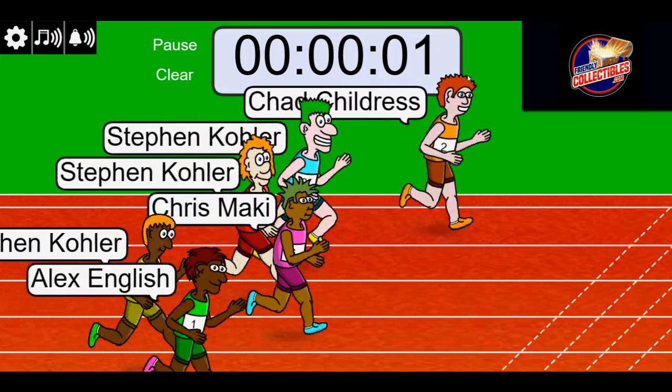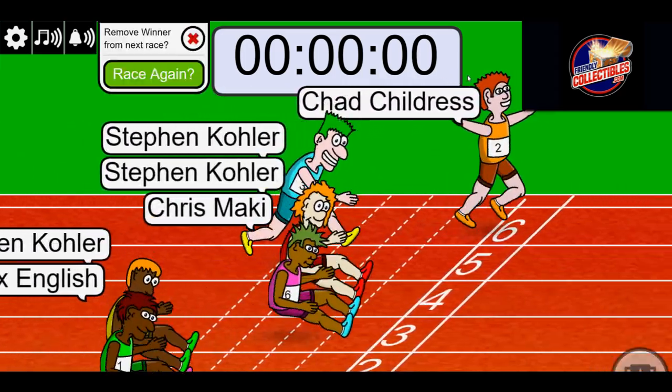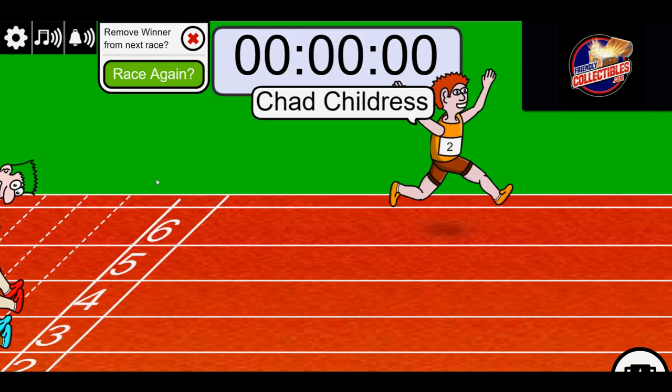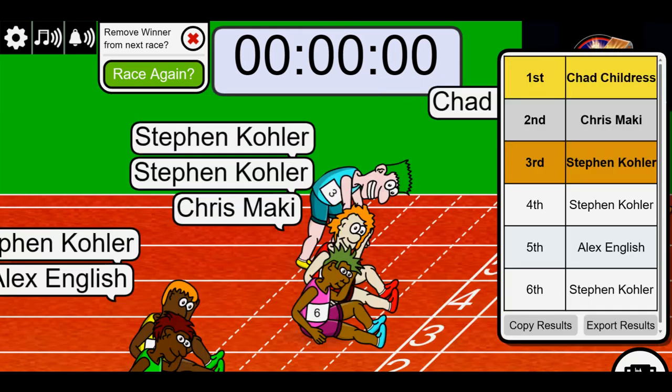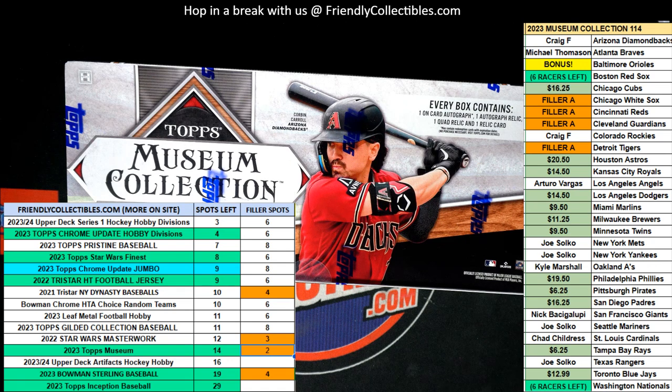Look at that — oh my. Chris was inches away from sneaking up and stealing it, but Chad, you got it! What a finish. Congratulations. That is a whole bunch of teams, and you're also going to get a chance to win the bonus team — the Orioles. That's four entries for the Orioles right there.